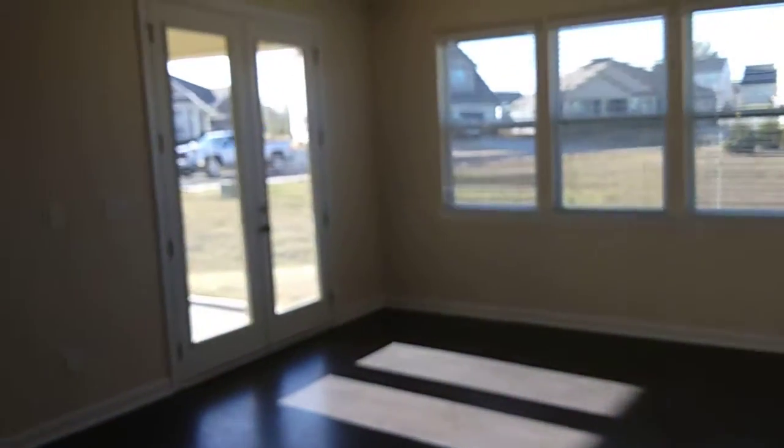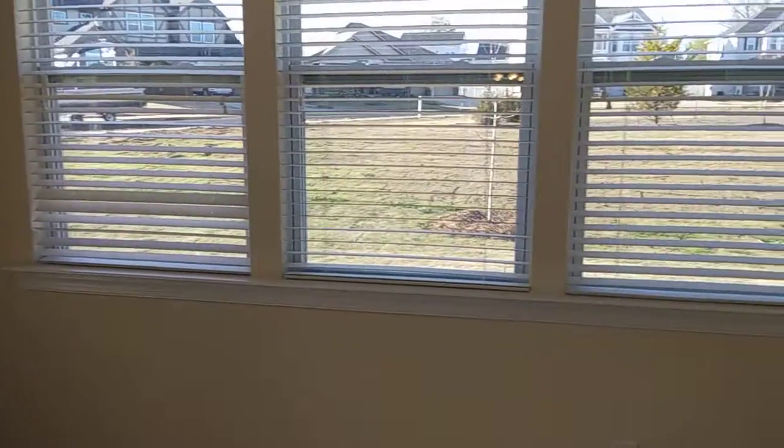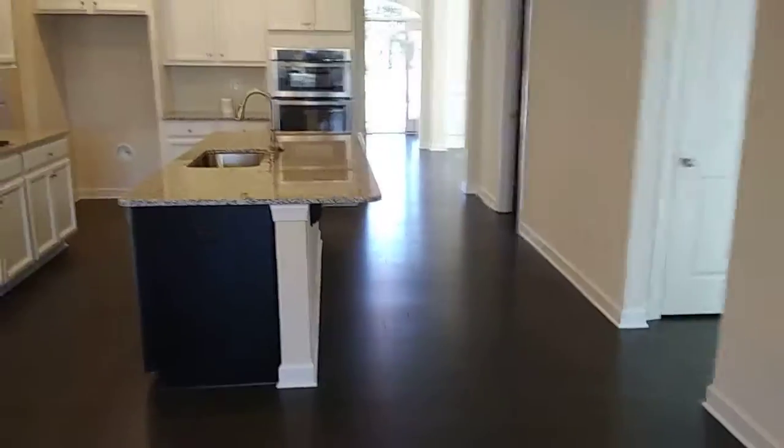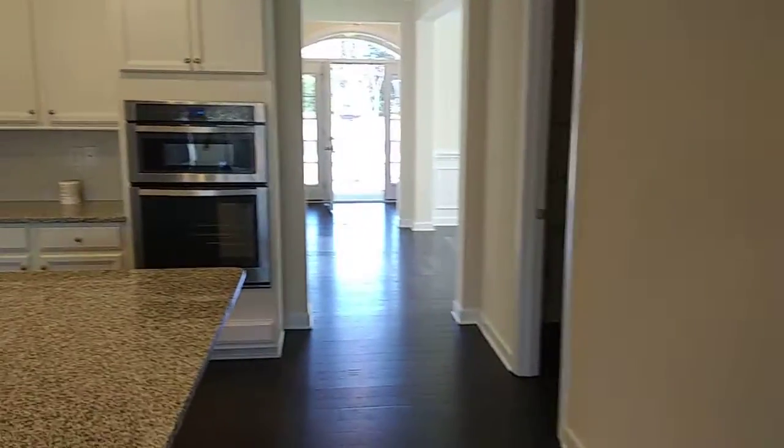Secondary bedrooms — closet going in, nice little area. This is a decent-sized yard. This is one of the first that they built out here, I think. Marist, I believe this one was called. 803-417-1718, Wayne Taylor, honesthomefinder.com — check this out.